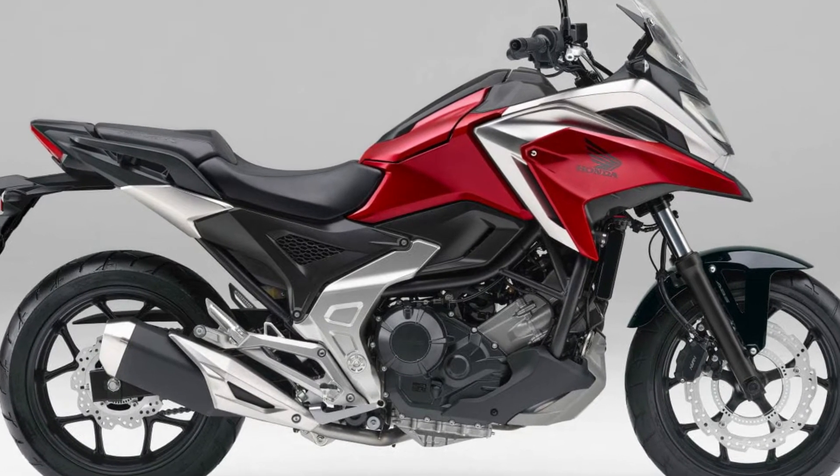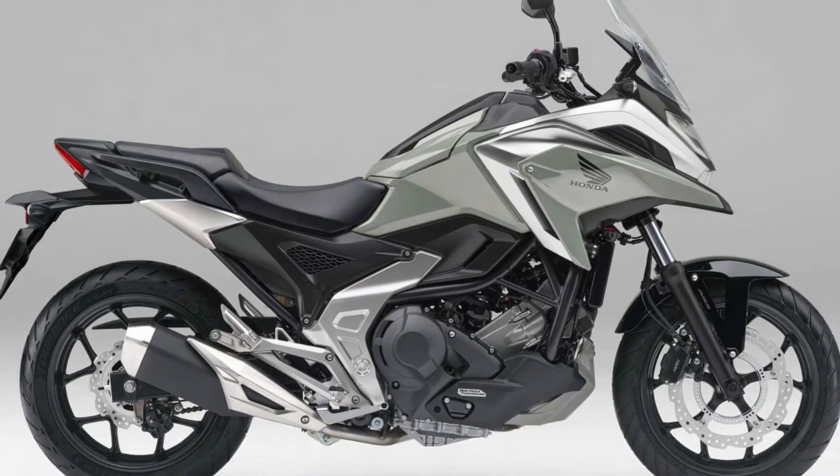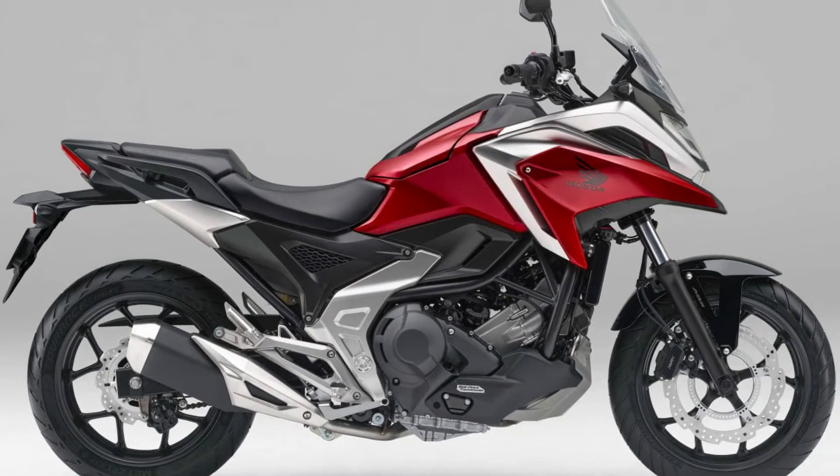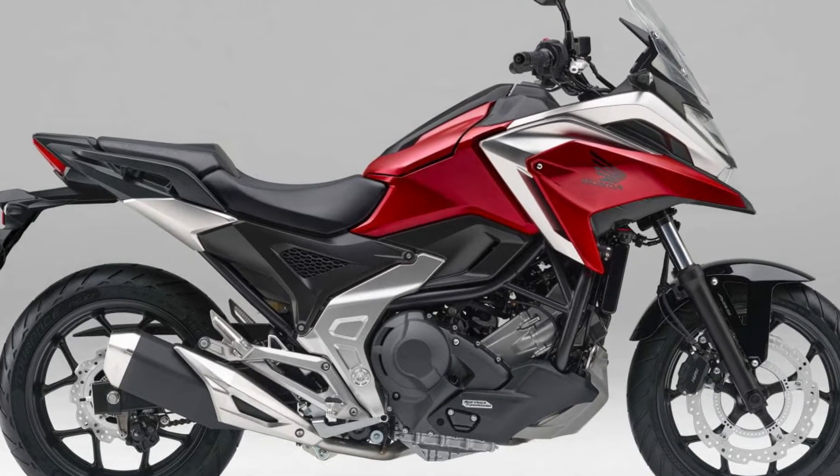Honda has set a new color for the NC750X, which has an SUV-like concept and excellent practicality such as luggage storage, and will be released on January 19th as a 2023 model.